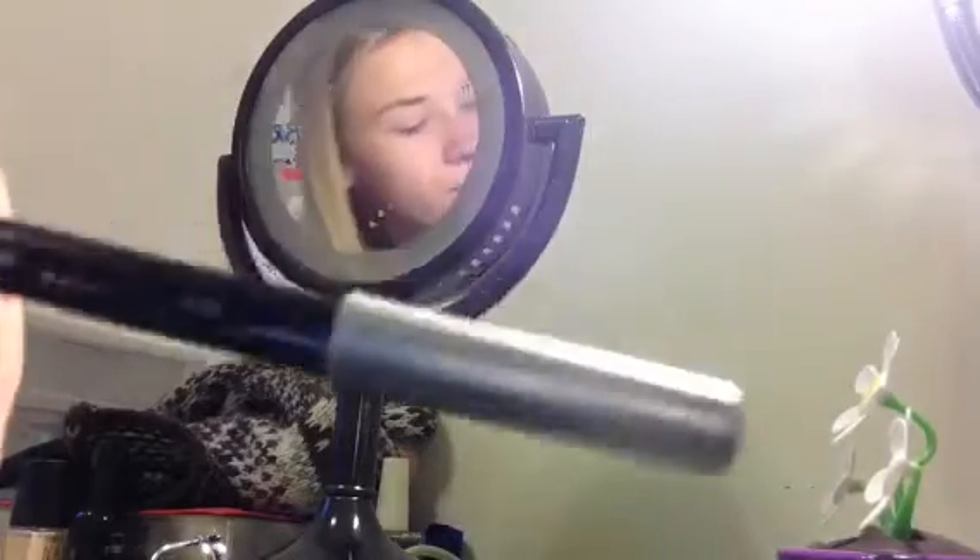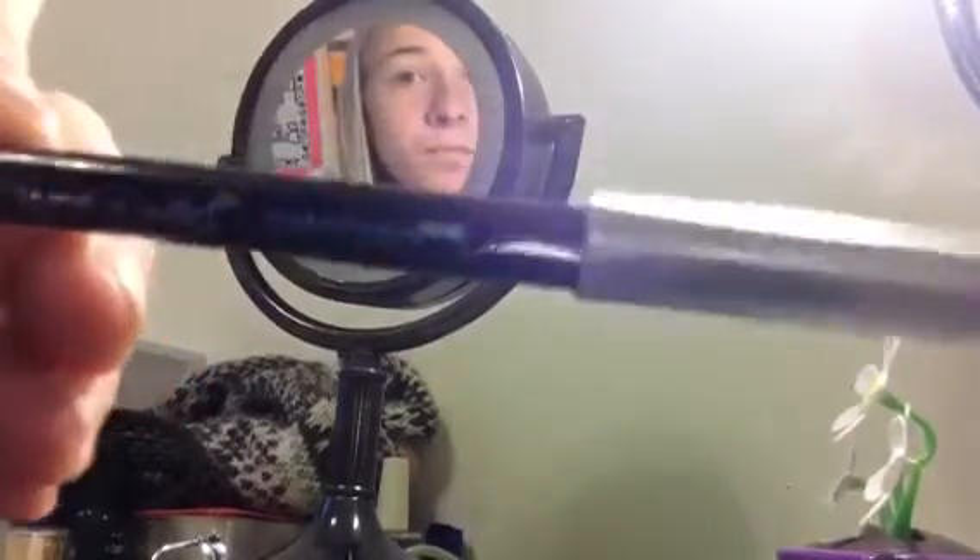Then I have my Wet n Wild Color Icon eyeliner and I put it on my water line — that's right by your eye. I don't really know much about makeup so I just kind of go with the flow.